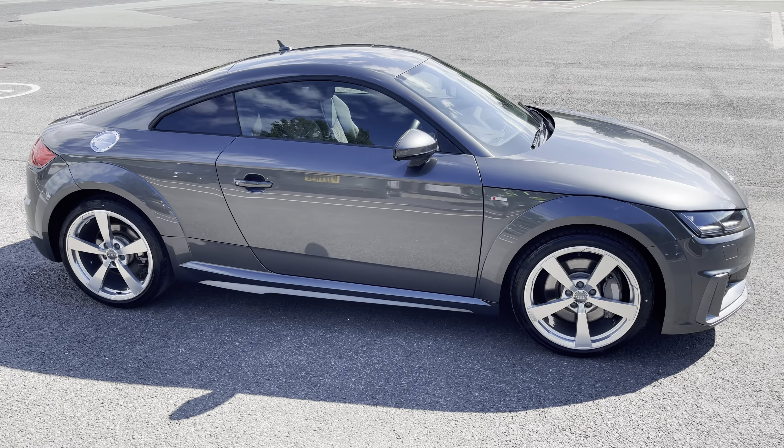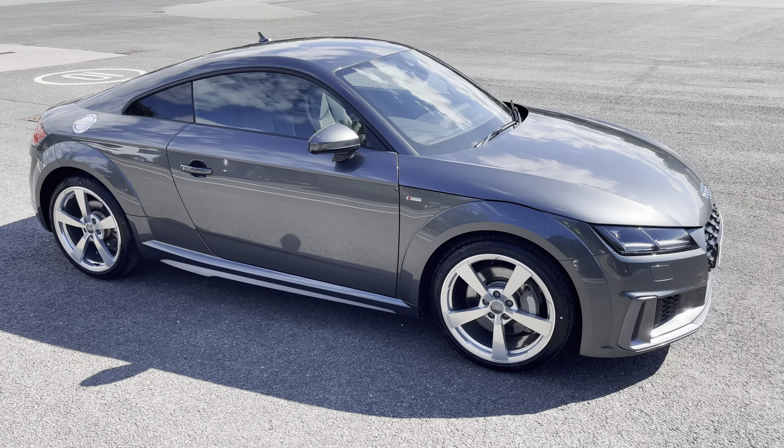Hello, my name is Habib and today I'm going to be taking you around this Audi approved used vehicle. This is the approved used Audi TT Coupe S-Line.